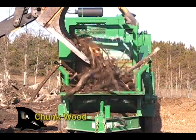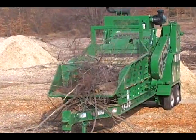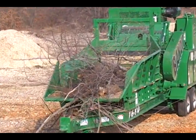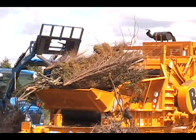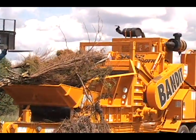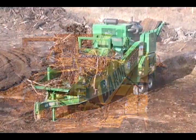The 1680 is especially effective in processing chunk wood, whole trees, and stumps. The 1680 is a great asset for the tree care contractor looking to expand into land clearing projects.